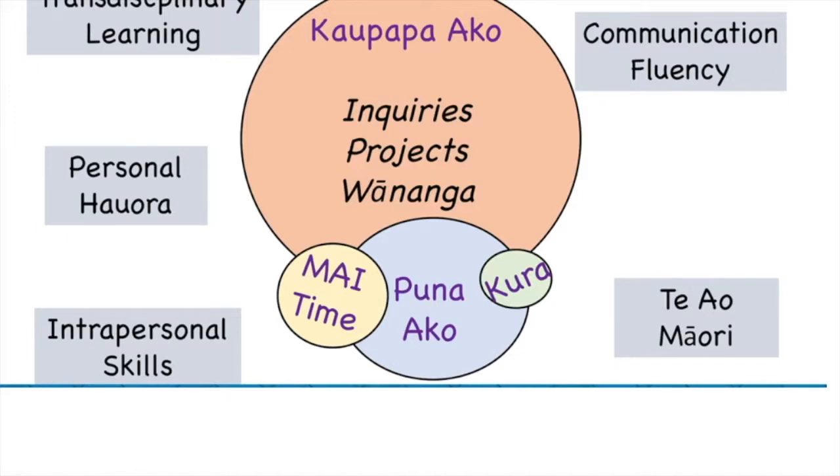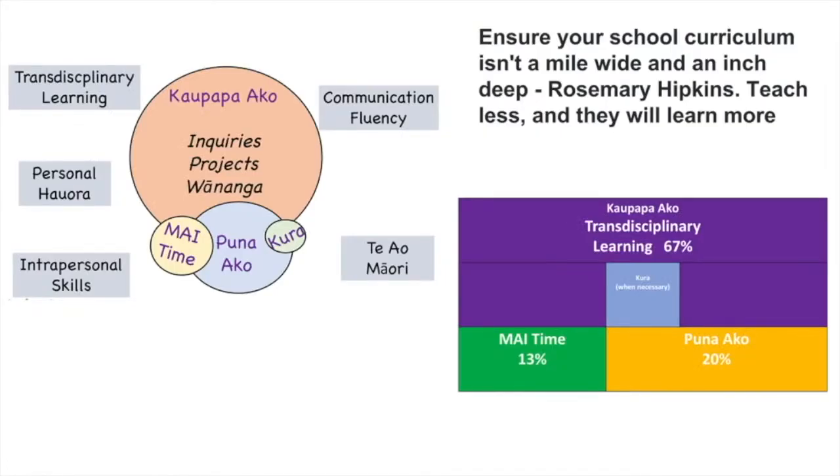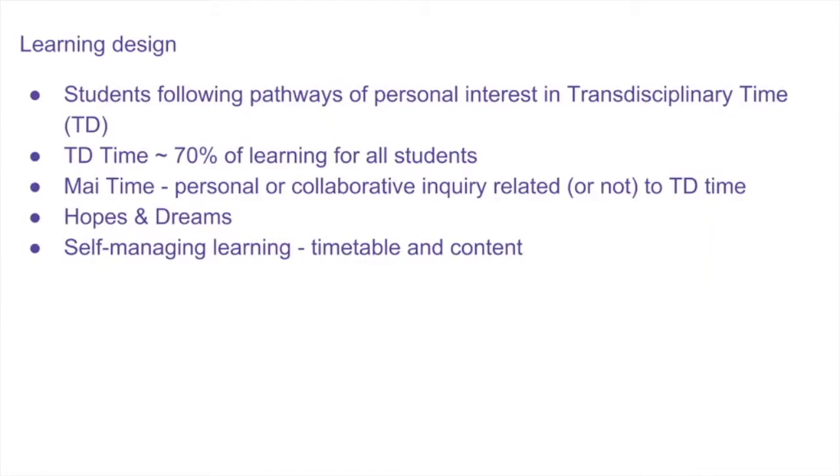At Hayata we talk about three main parts of our curriculum. Kaupapa a ko, which is when our big inquiries and projects take place. My Time, which is my area of interest, where our learners are exploring their passions or being provoked to find further passions. And Pūna a ko, which is a smaller learning group facilitated by one or two teachers in which learners get an opportunity to plan their time, reflect on their learning, and participate in social and emotional learning.